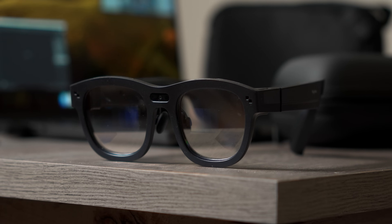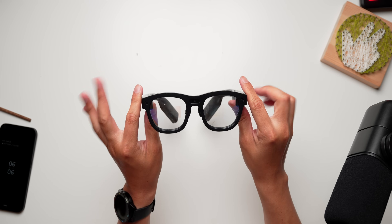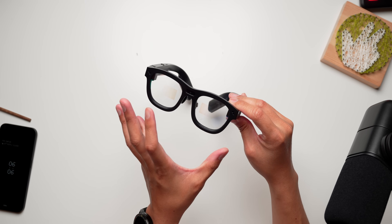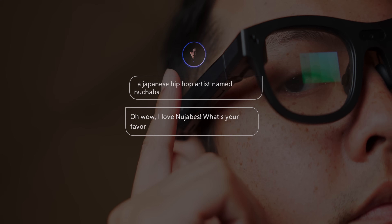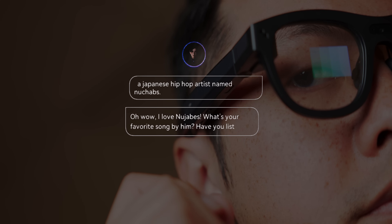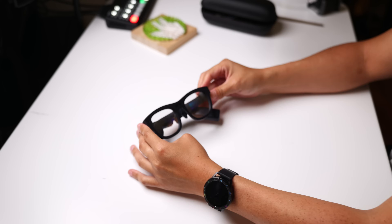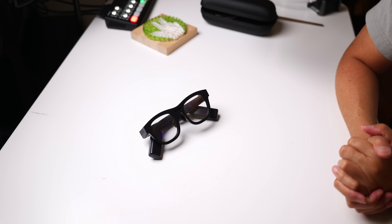And so there you have it — the TCL Rayneo X2. These glasses have been quite fun to use, not just because of their apps and games, but because they've actually been useful in particular scenarios and have shown me what a future with powerful wearable computing can look like. We're in the early days of this kind of tech, but Rayneo has put a good foot forward. If you're interested in trying it out for yourself, I have links in the description below. Thank you so much for watching — please take care of yourselves and each other, and enjoy your tea, everybody.